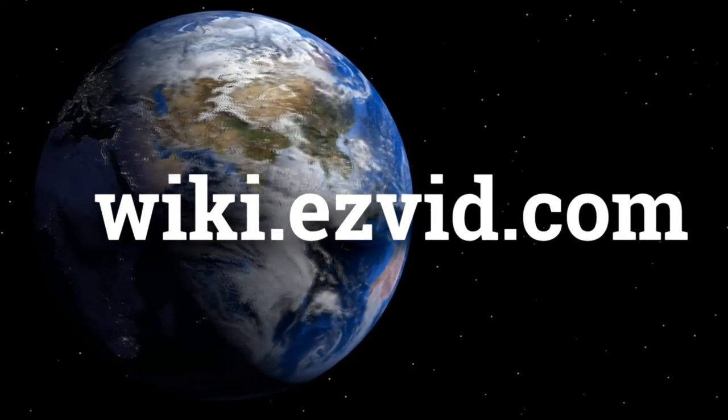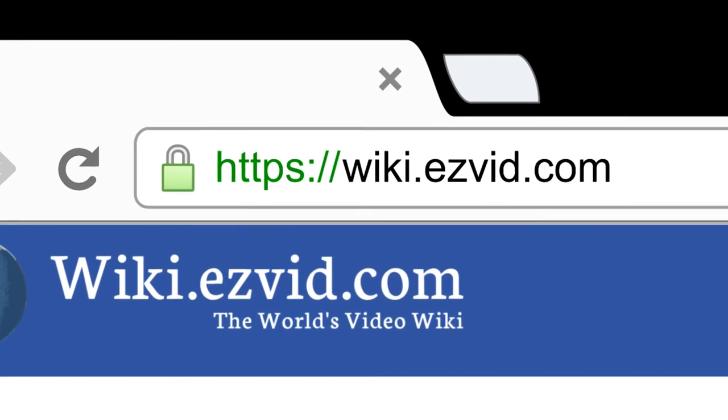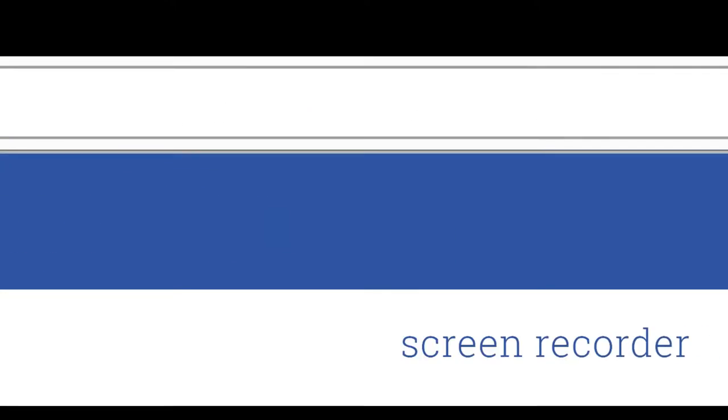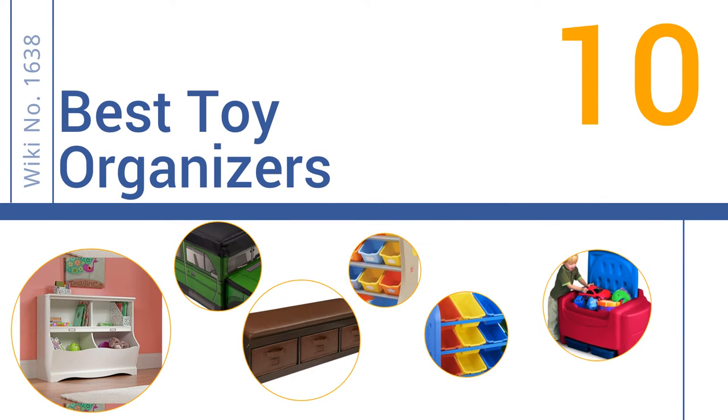wiki.easyvid.com. Search EasyVid Wiki before you decide. EasyVid presents the 10 best toy organizers. Let's get started with the list.